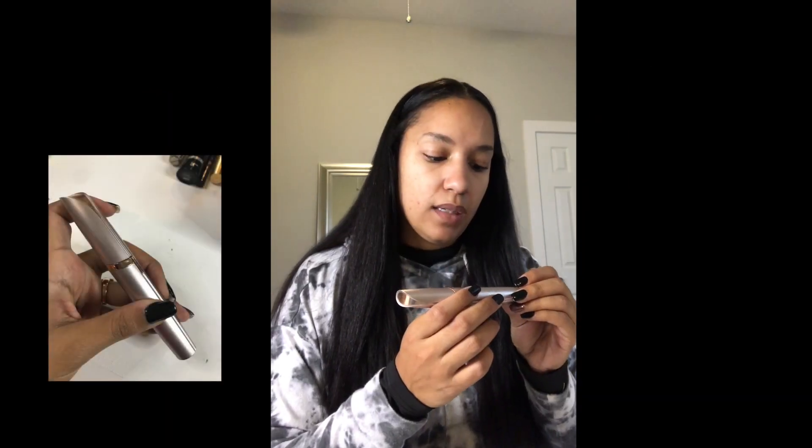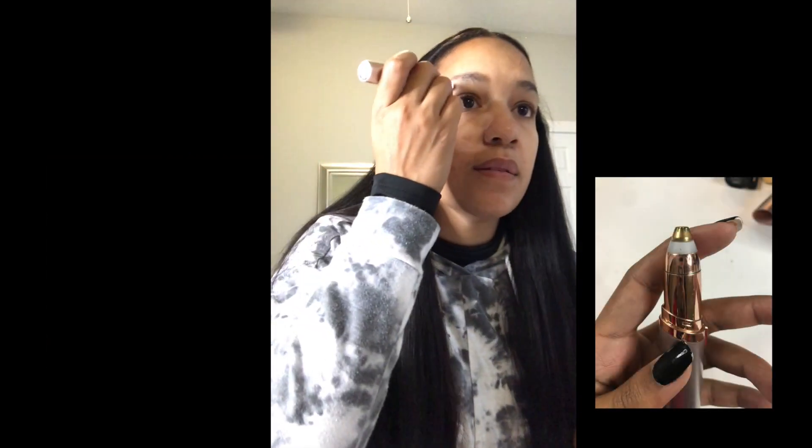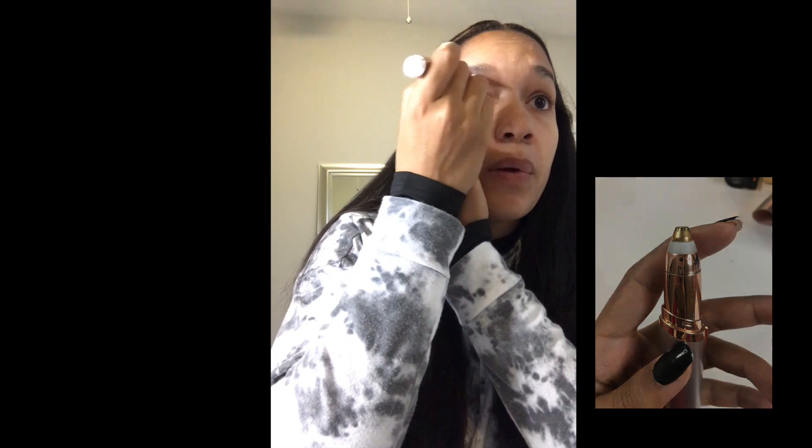I'm going to go in with this Flawless Brows tool — that's what I use instead of waxing or plucking my eyebrows. It does leave your face a little red once you're done, but if you conceal it you can't tell. You can get these anywhere; I think they sell them at Dollar General. I got this one at Walgreens or Walmart — it's like $20.